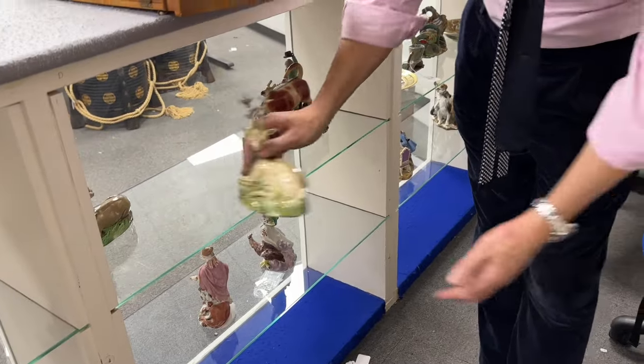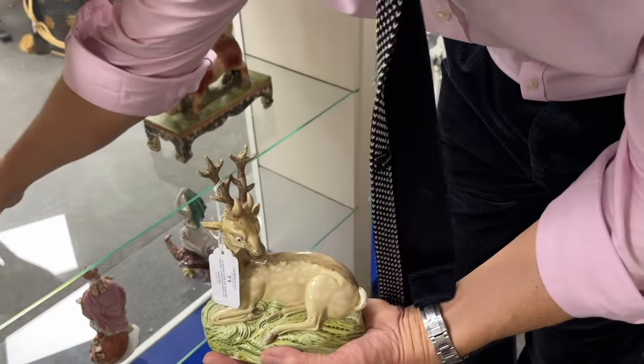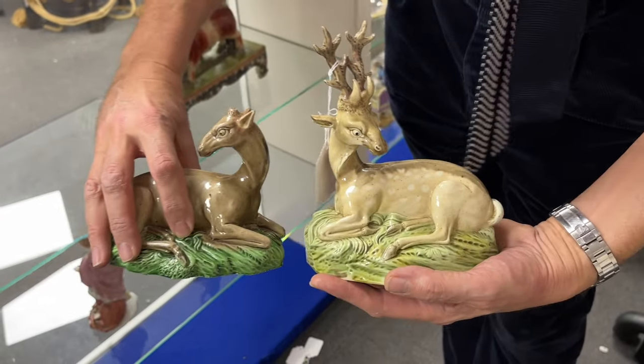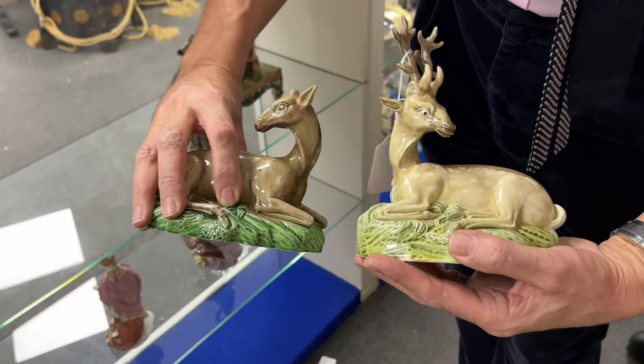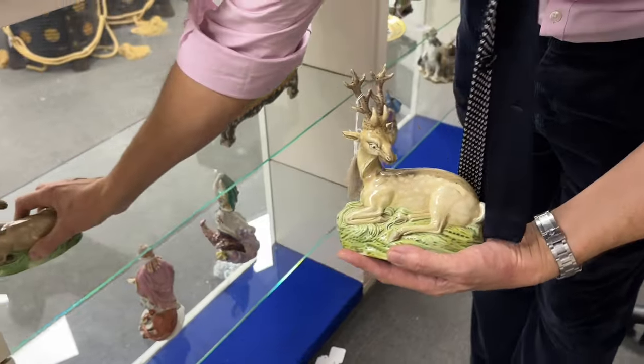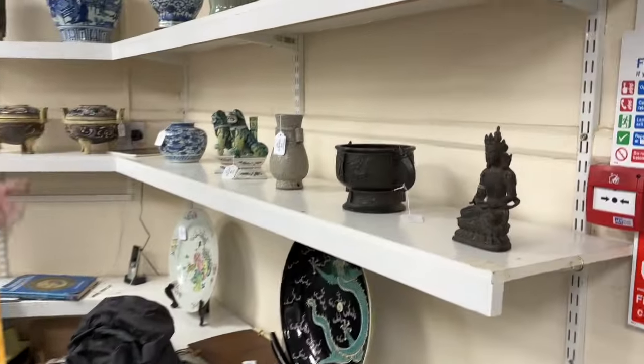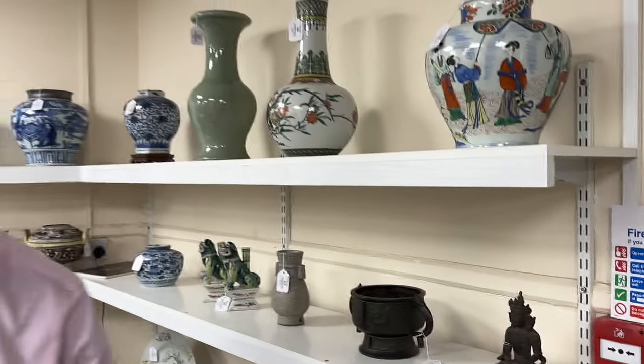That's in the sale with a group of toby jugs of similar age, and then a rather nice pair — lot 71 — of what they call Ralph Wood-type deer. Look at the modelling — it's just so much superior to the later Victorian Staffordshire. So some interesting pottery. There's a selection of oriental pieces as ever for you to browse through.